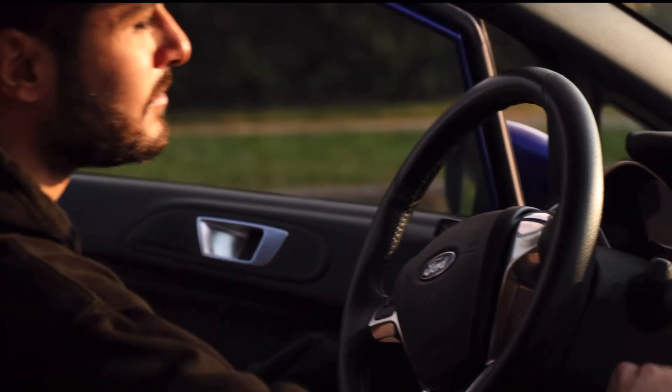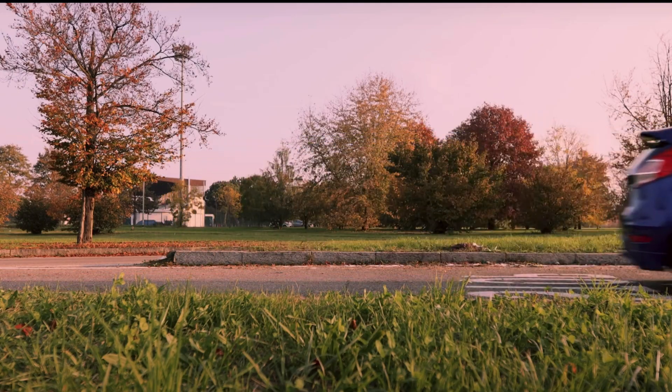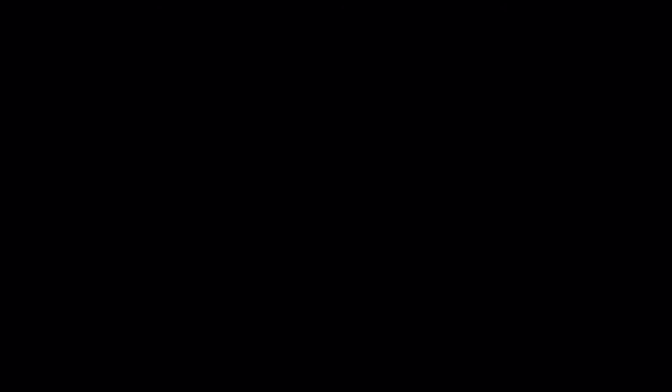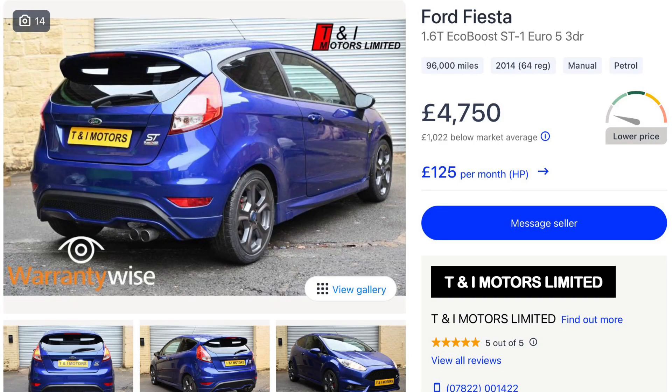The Fiesta ST was tailor-made for British drivers. Its 1.6 litre turbo packs enough punch for a great fun driving experience whilst it's still practical, safe, cheap to insure and can fit all your friends and your dog. These cars have just started to dip below five grand so the time to buy is now.